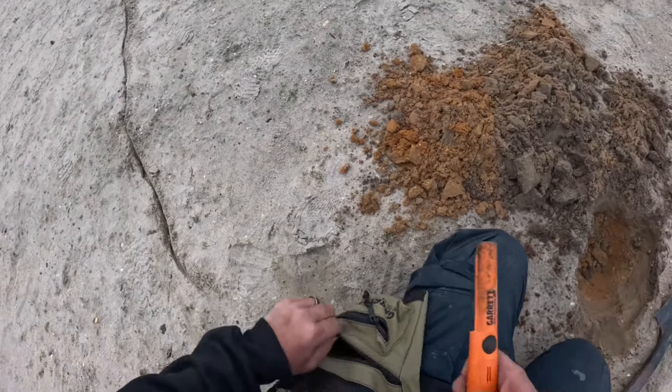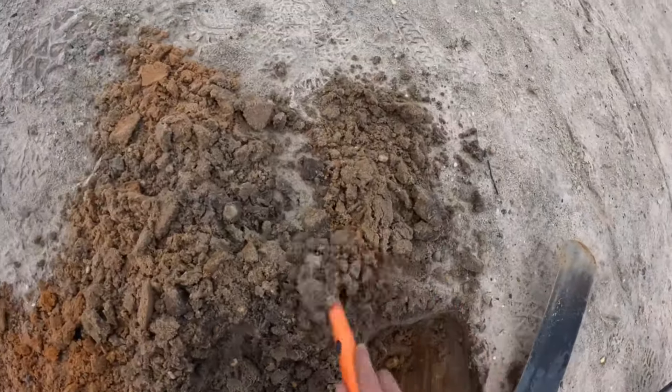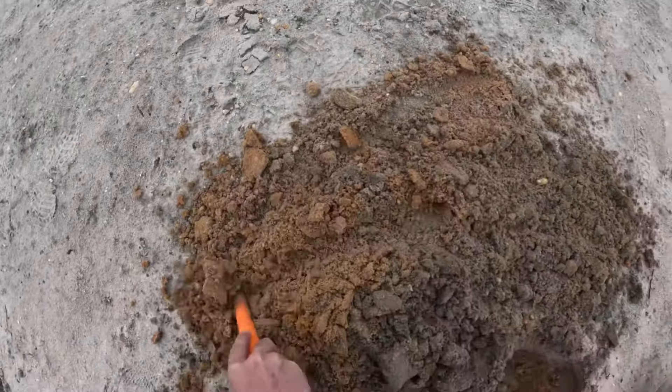Yep, it's a bottle cap. Wonder why I had a hundred different readings — it's like corroded. Anything else in here? Why people bury stuff...